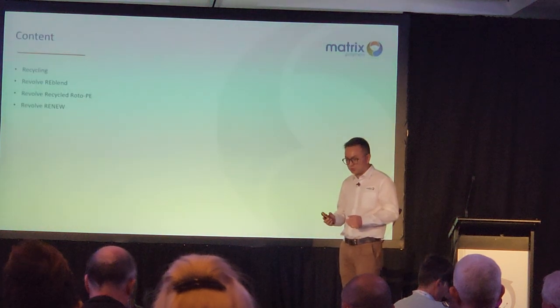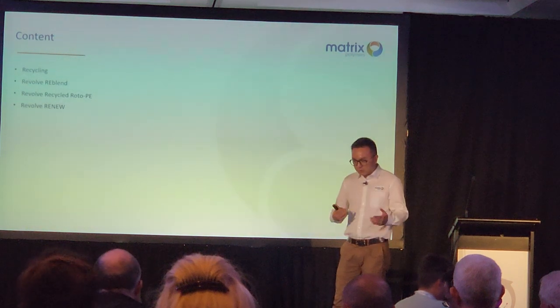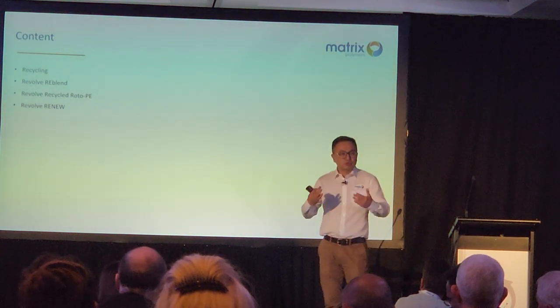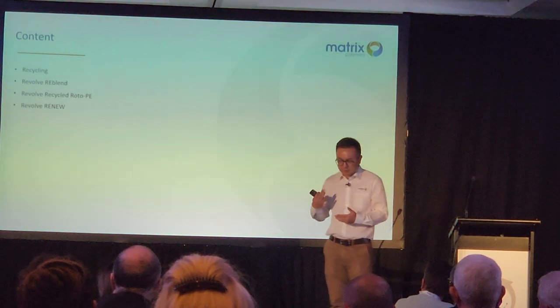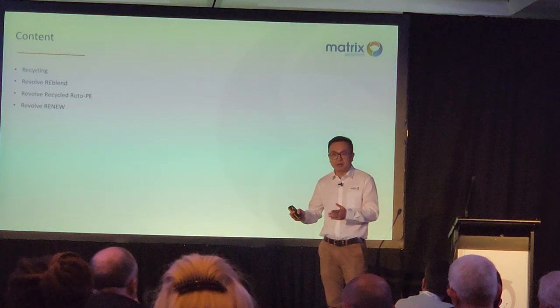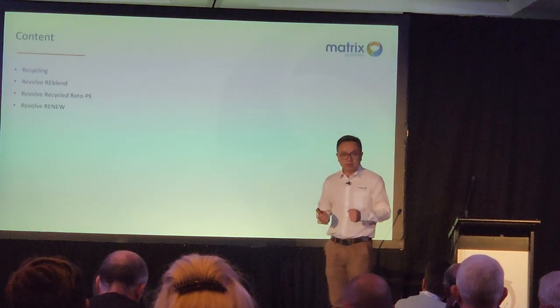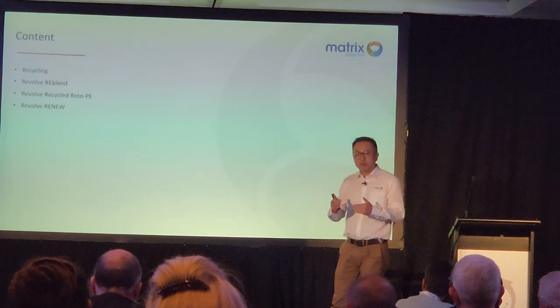In today's short presentation, I will be covering what we call a new concept we introduced to the market — we call it re-blend. As well as the classic way we recycle end-of-life, off-cut, roto-molded parts or rejected powder into roto-molding products. I will also touch base on our Revolve Renew concept.